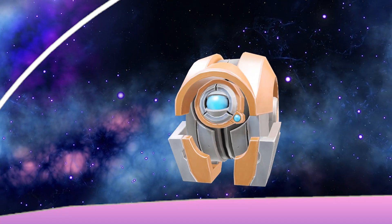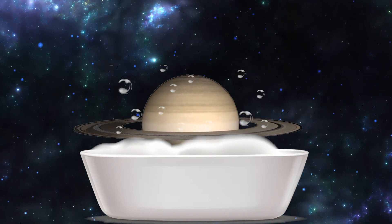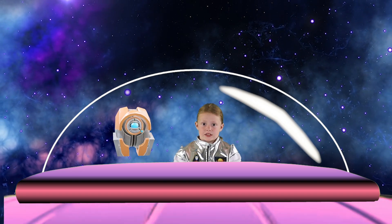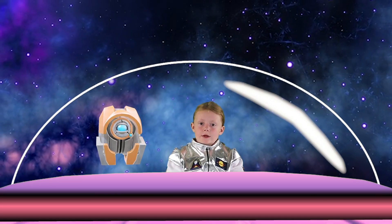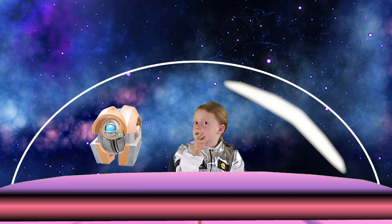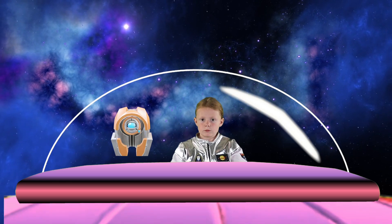Saturn is the least dense planet in our solar system. Its density is so low that it would float if you could place it in a large enough body of water. Okay, I'm trying to imagine that, and I can't. Me either. Saturn is one of the coolest places in our solar system. Perhaps one day one of you will visit Saturn and see the rings for yourself. Captain Pepper and Robo, signing off.